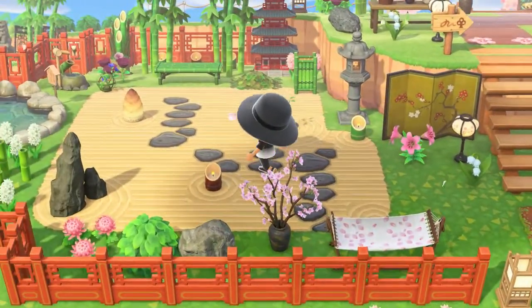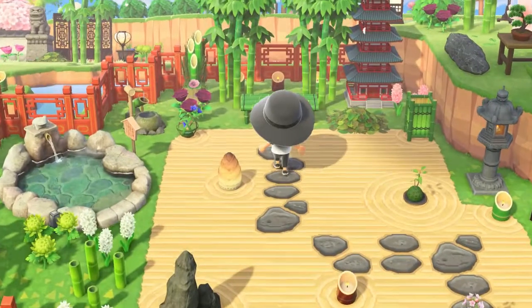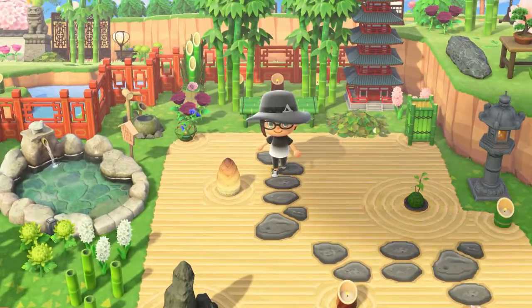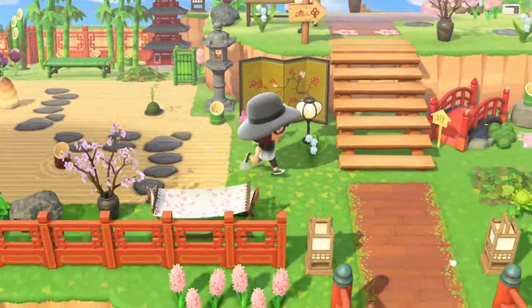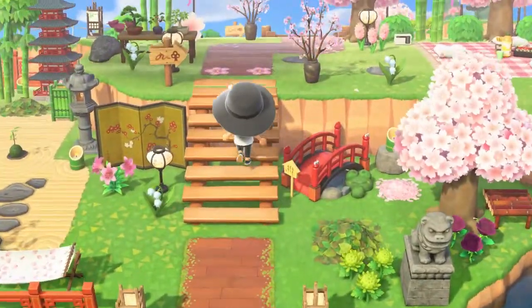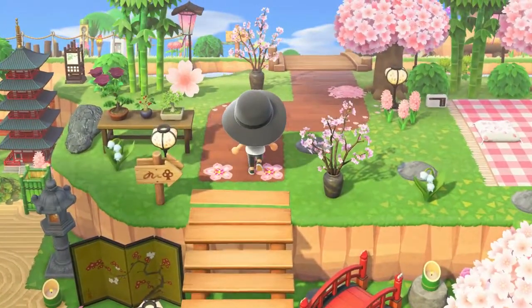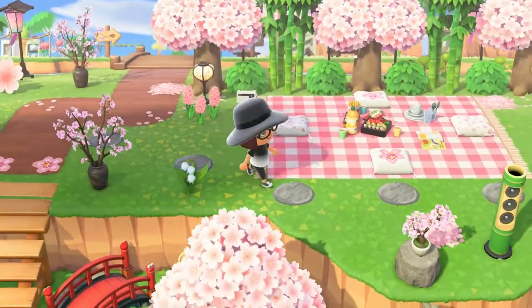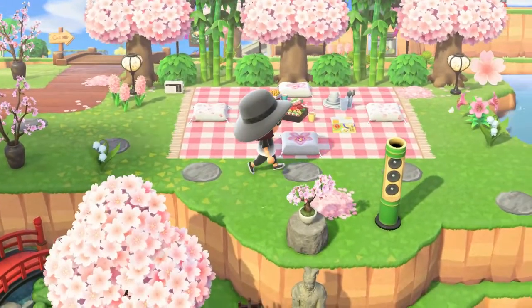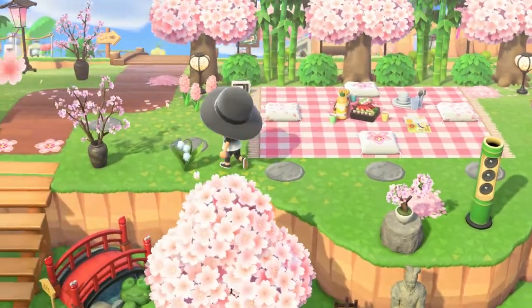Look at this — Zen garden! I could hang out in here for a very long time. Is that not just gorgeous? Bravo to the creator of this island. Here we get started already with the May Island of the Month so everyone has time to vote. What a start to May. I could picnic here all day.